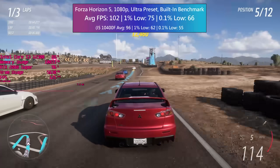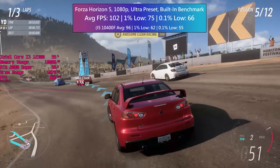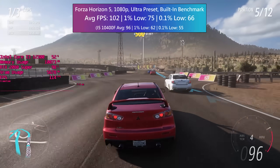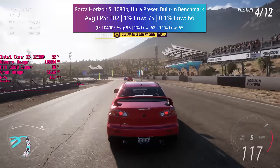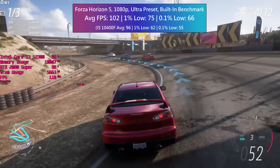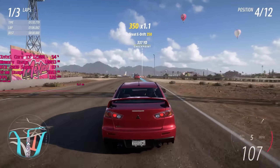Forza Horizon 5 now — this is a very well optimised title and I used the in-game benchmark tool once again. This is more intensive than just driving around solo or competing in countryside races, so the figures you see here are probably a bit lower than what you could expect a lot of the time. It's nice to see that even in the more intense races the i3 does well, and the 1% and 0.1% lows represent solid frame times too.